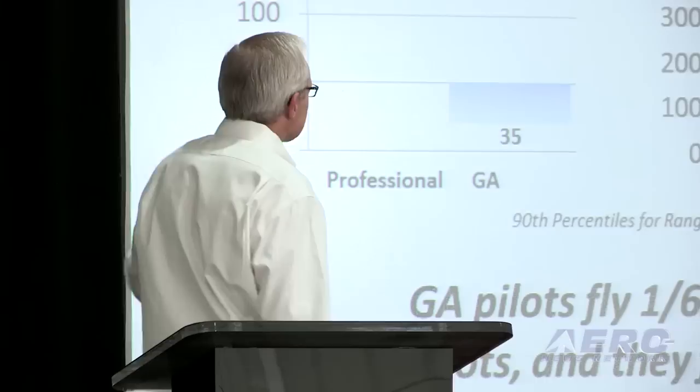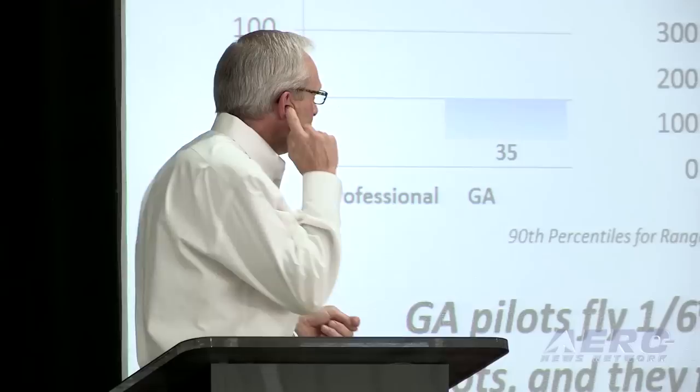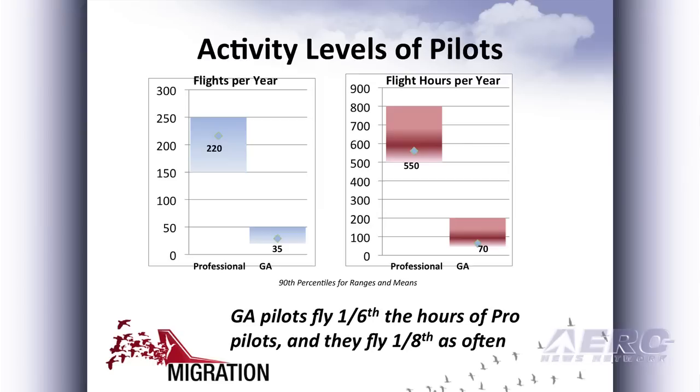So they're flying maybe twice a month. It's this disparity in the frequency of how often they're in the cockpit that changes the need for a different level of complexity in the avionics.